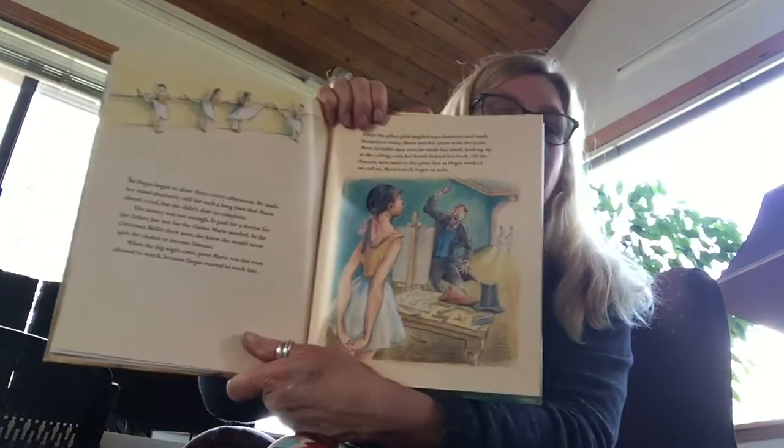While the other girls laughed and chattered and made themselves ready, Marie was left alone with the artist. More irritable than ever, he made her stand looking up at the ceiling with her hands behind her back. All the dancers were used to this pose, but as Degas worked on and on, Marie began to ache.